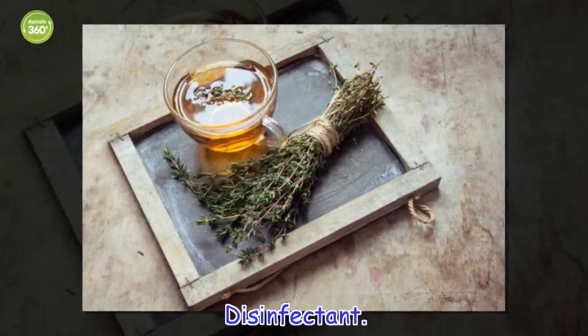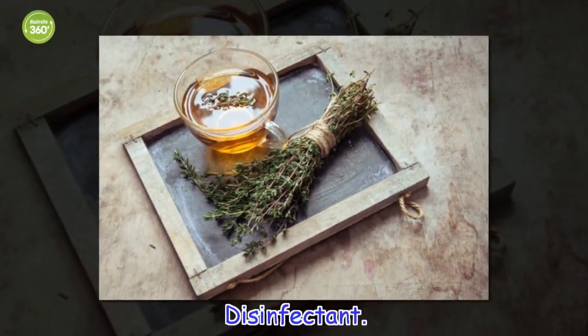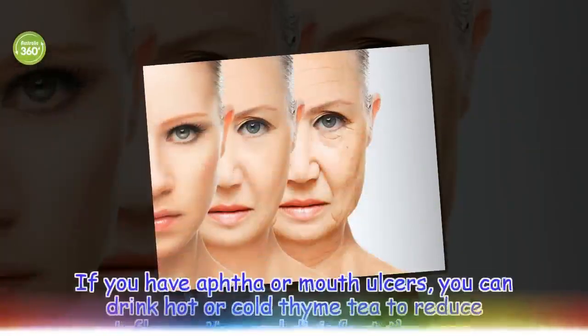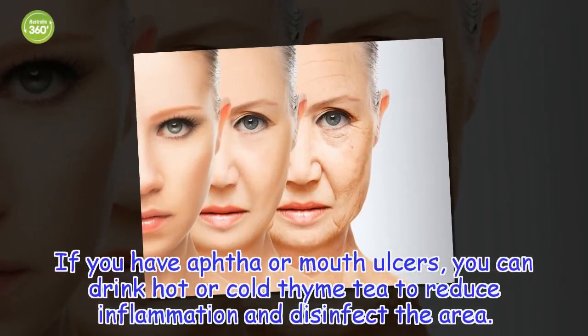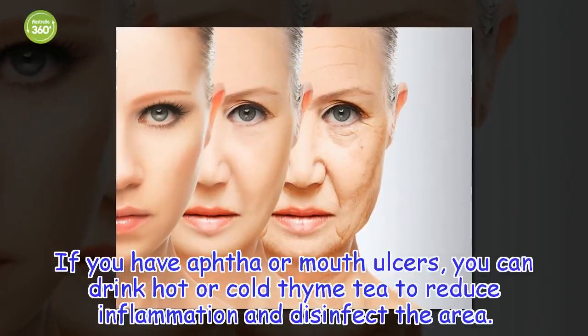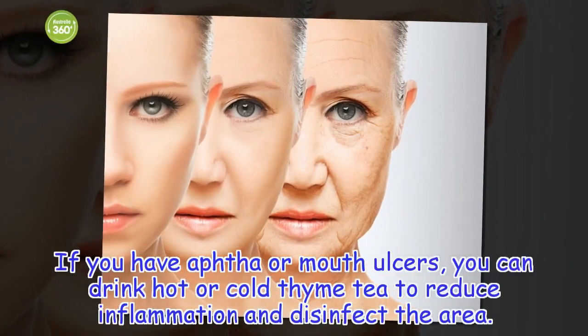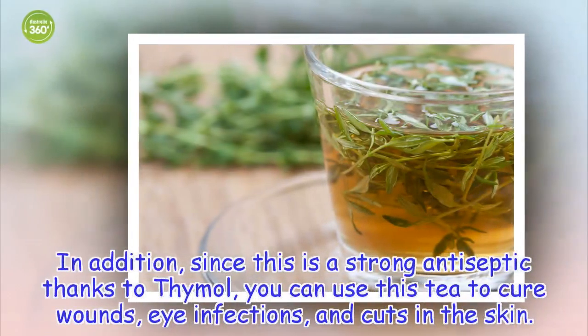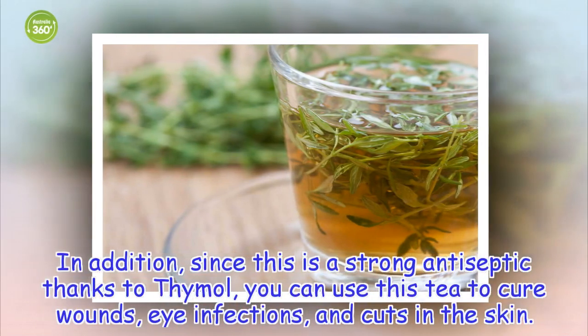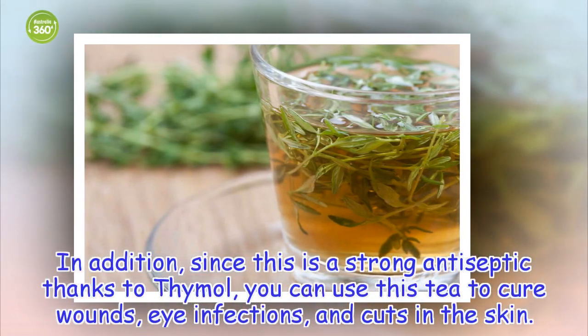Disinfectant. If you have aphtha or mouth ulcers, you can drink hot or cold thyme tea to reduce inflammation and disinfect the area. In addition, since this is a strong antiseptic thanks to thymol, you can use this tea to cure wounds, eye infections, and cuts in the skin.